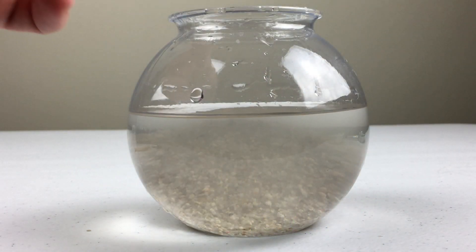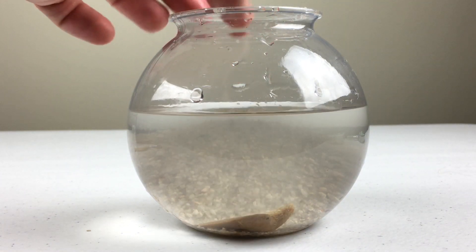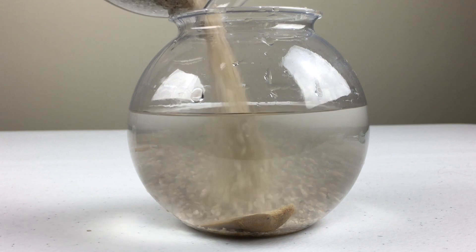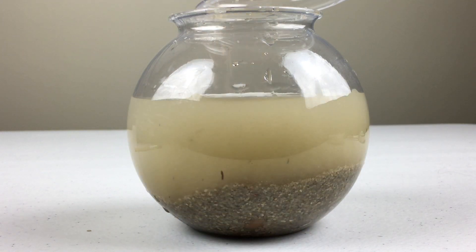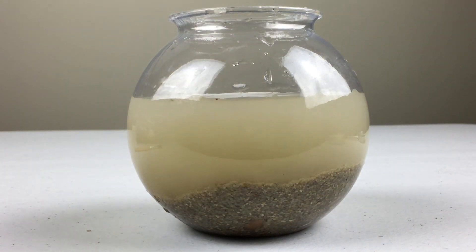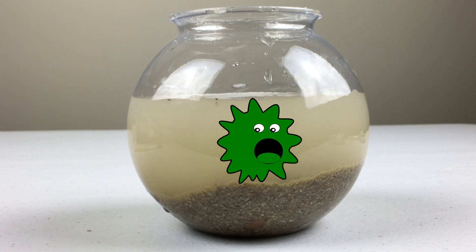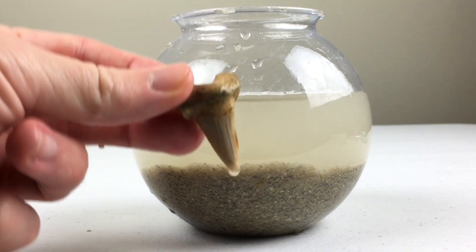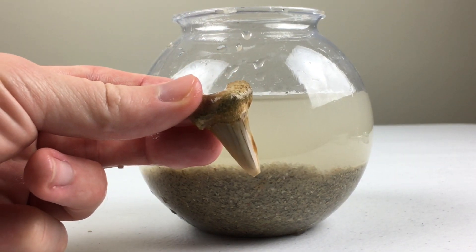When a shark loses its tooth, the tooth sinks to the bottom of the ocean! After a long time, sand and other minerals cover the shark tooth! This protects it from bacteria that would eat the tooth and make it disappear! Then, the shark tooth bone is replaced by stone, creating a fossil!